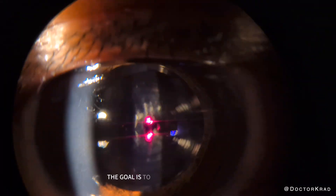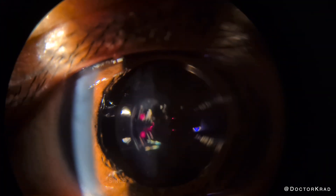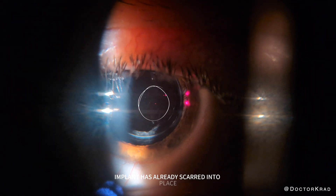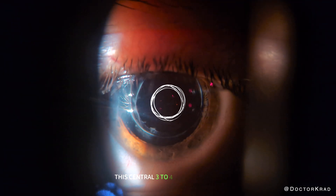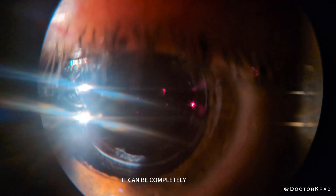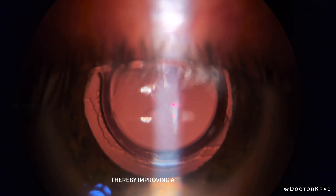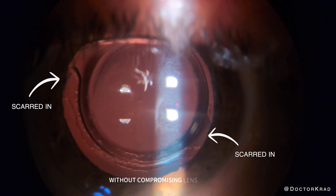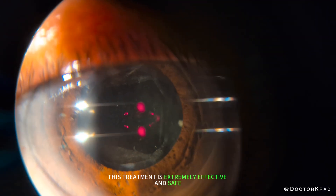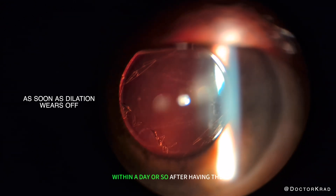The goal is to clear a patient's line of sight from any opacified membrane. Since the peripheral part of the lens implant has already scarred into place, this central three to four millimeters of tissue is not required for lens stability. It can be completely removed or pushed aside with the YAG laser, thereby improving a patient's vision without compromising lens stability. This treatment is extremely effective and safe, and the vast majority of patients experience improved vision within a day or so after having the treatment.